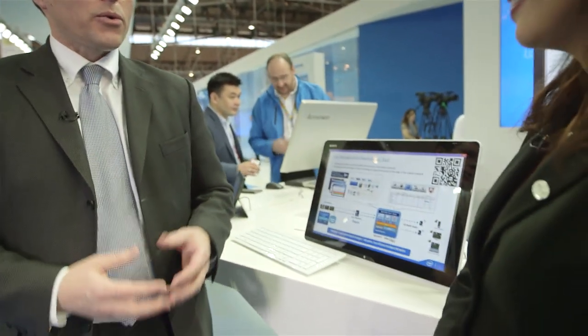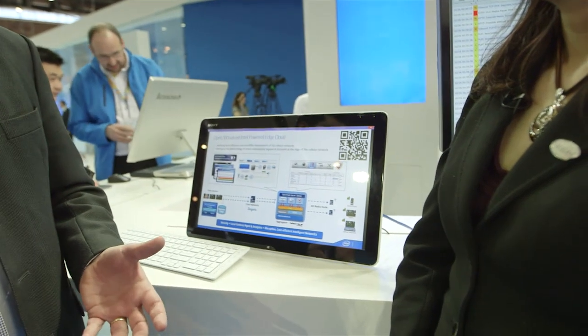Now we want to talk about IneoQuest. So we've heard about Segura and we understand what the Spyder Cloud platform is and how we're using the Intel Edge Cloud solutions. What I'm going to be talking about today is the IneoQuest video quality assurance and analytics solutions.